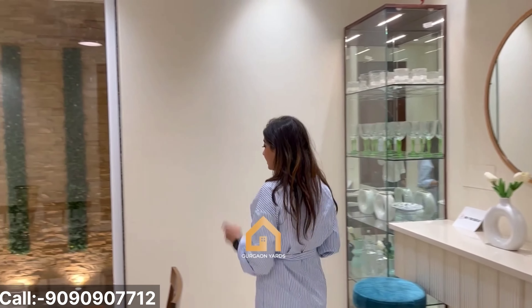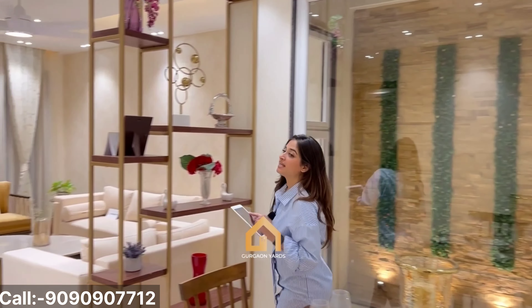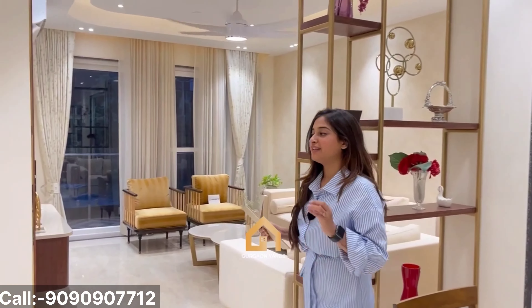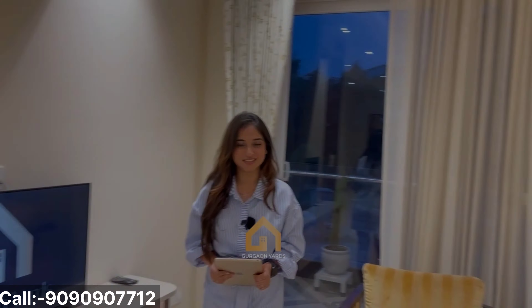Located in Sector 47, Kibitu Villas, built in 300 square yards, starting from 3.10 crore onwards, this is a semi-furnished property that you can buy today. Contact us on the number given below and we'll be happy to serve you. This is Sakhi Agarwal from Gurgaon Yaj signing off for today. Thank you.